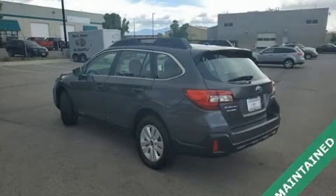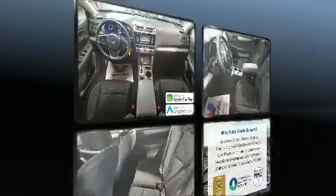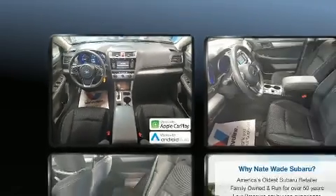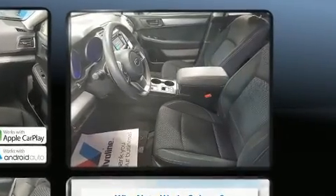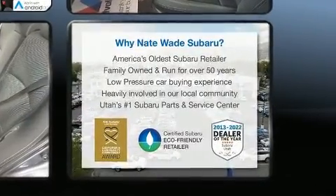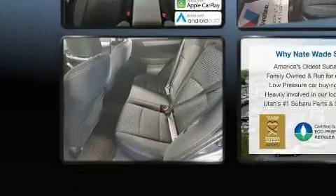Take command of the road in the 2019 Subaru Outback. With just over 30,000 miles on the odometer, this four-door sport utility vehicle prioritizes comfort, safety, and convenience. Under the hood you'll find a four-cylinder engine with more than 170 horsepower, and all-wheel drive keeps this model firmly attached to the road surface.